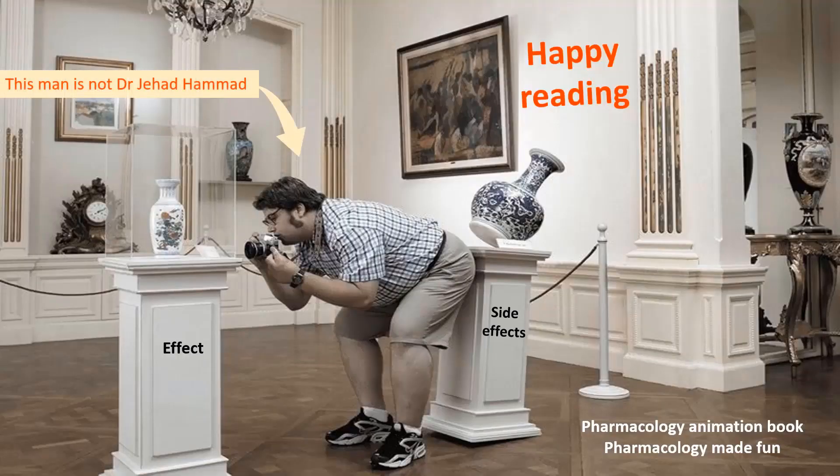Finally, as usual, Dr. Jahad Hamad and the narrator wish you happy reading. This narration was read by Carla Todd of Gibson, Pharmacology and Therapeutic Department, King's College London, KCL University.